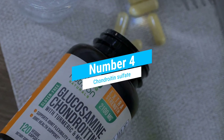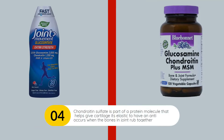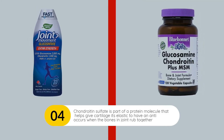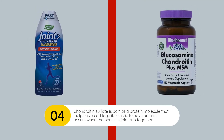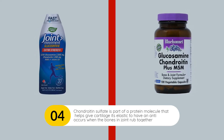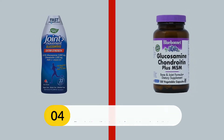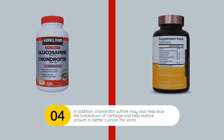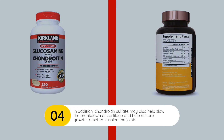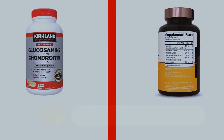Chondroitin Sulfate. Chondroitin sulfate is part of a protein molecule that helps give cartilage its elastic properties and is thought to have an anti-inflammatory effect, which can help to reduce the painful swelling in the joints that occurs when the exposed bones in the joint rub together. In addition, chondroitin sulfate may also help slow the breakdown of cartilage and help restore cartilage growth to better cushion the joints.